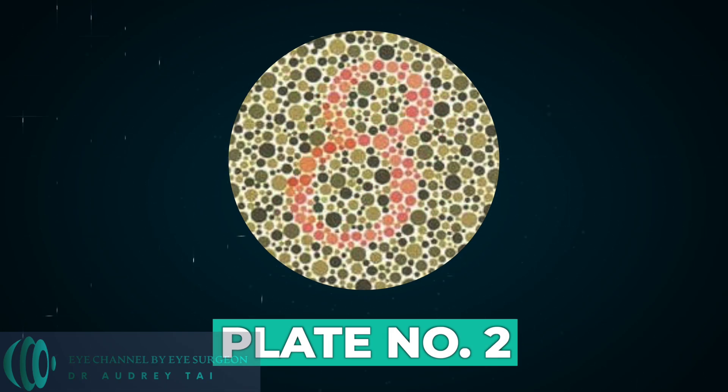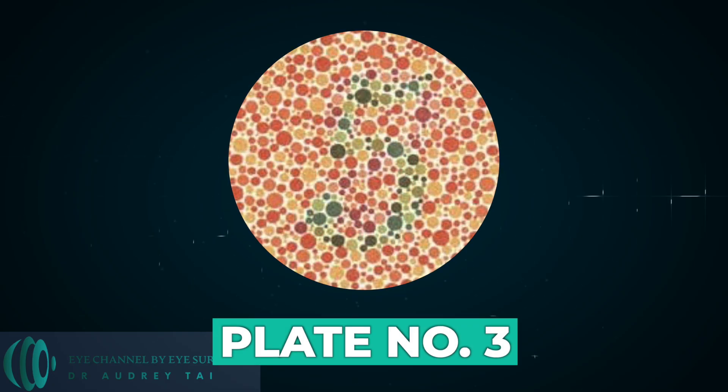Plate number two. Normal subjects will read eight, and those with red-green deficiency read three. Plate number three. Normal subjects will read five, and those with red-green deficiencies read two.